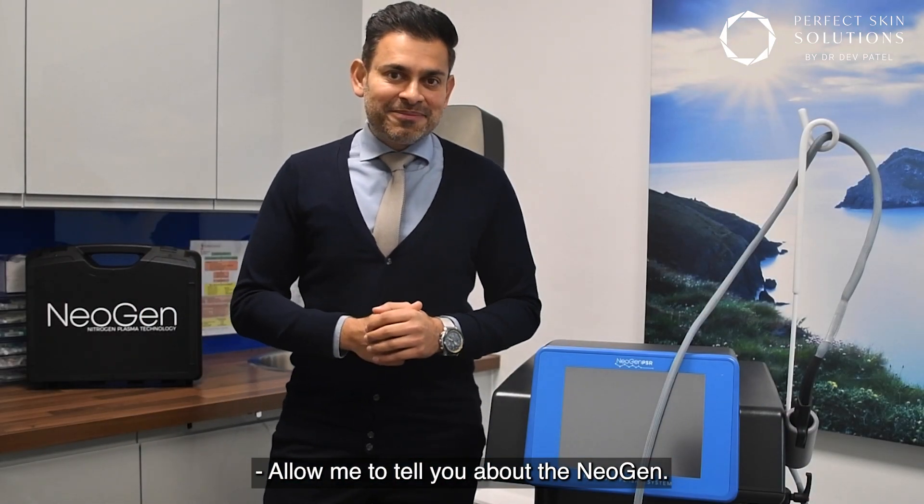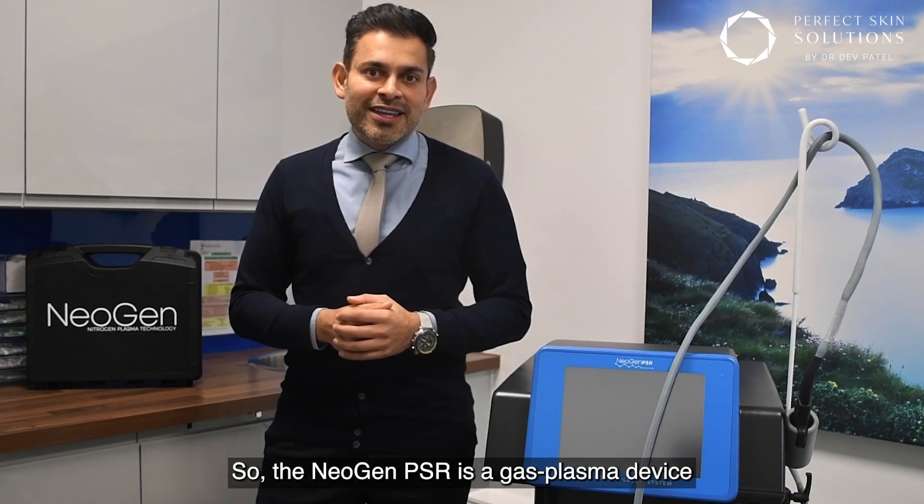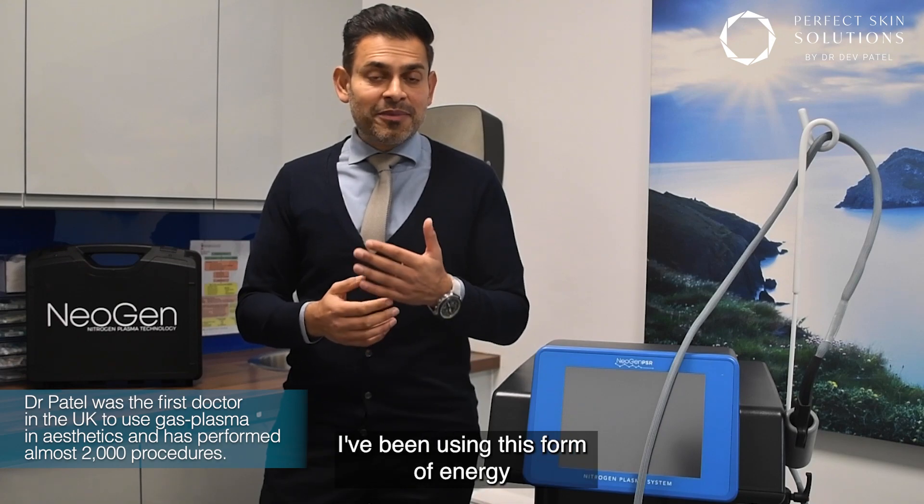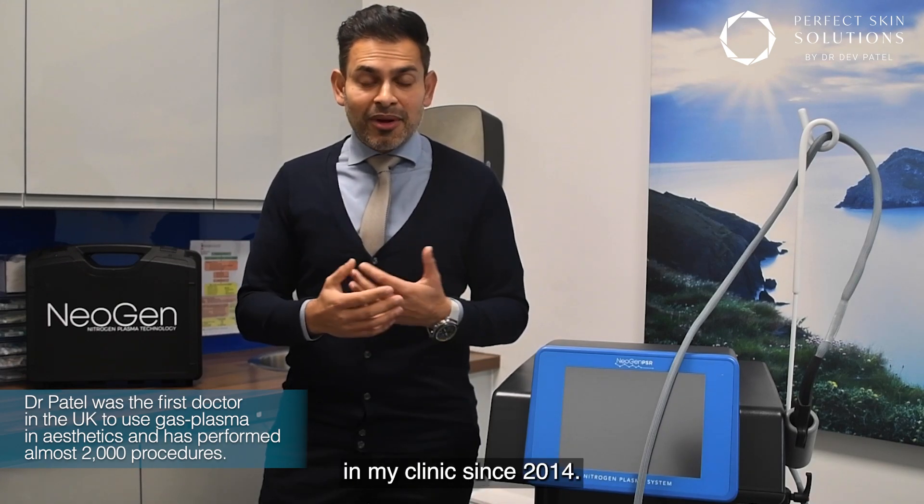Allow me to tell you about the NearGen PSR — a gas plasma device. Many of you will know I'm a big fan of gas plasma; I've been using this form of energy in my clinic since 2014.